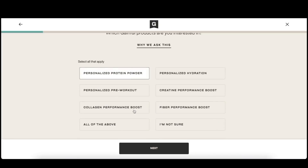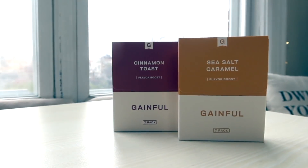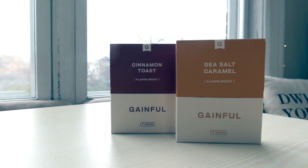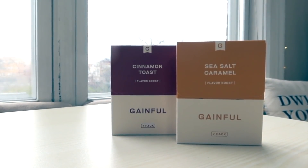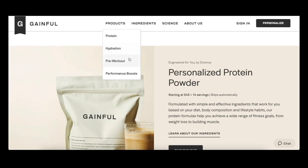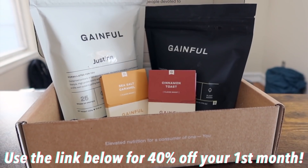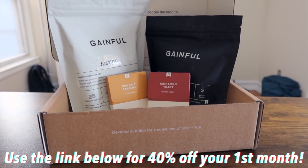To get your own custom-made protein powder, all you have to do is go onto their website and take a quick quiz — it'll match you with the perfect products. I love Gainful's protein powder because it is unflavored, so it gives me a lot of options. Today with my cold brew I added in the protein powder and some sea salt caramel. I also love the cinnamon toast flavor, and they have a lot of other unique flavors on their site. You can also add this into smoothies, oatmeal, or baking. Gainful also has pre-workouts, collagen, and hydration packs. You can get 40% off your first month by using the link in the description box below.